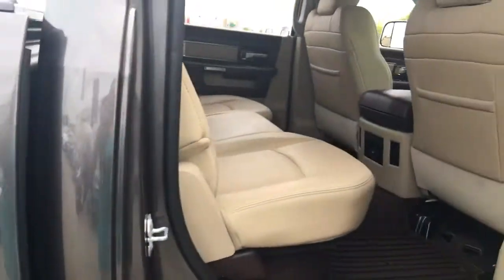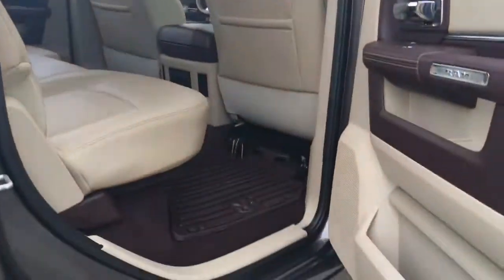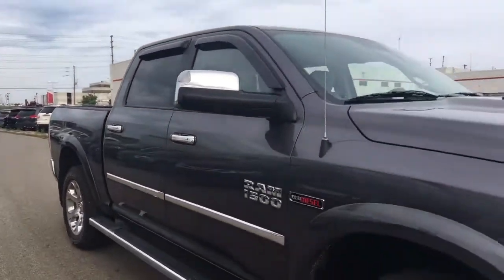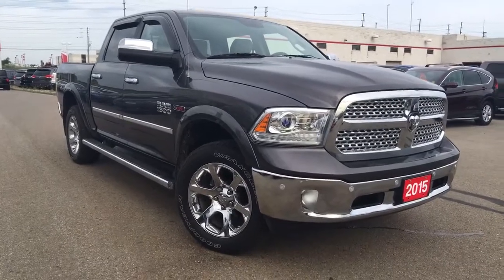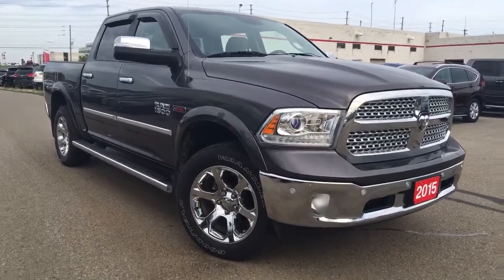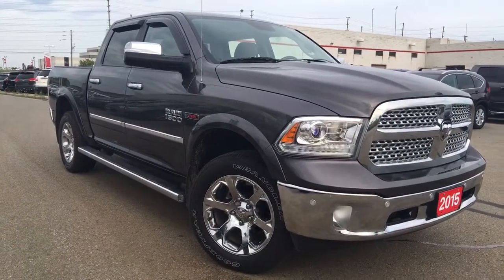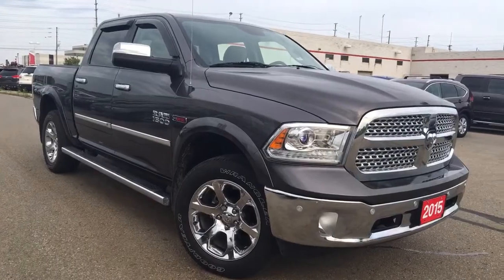I'm amazed it's actually still in our inventory. You've got to click, call, or drop in. It's a long weekend — come and visit us. We can't wait to see you in our showroom checking out this beautiful beast. Give us a shout — Whitby Oshawa Honda. Thanks for viewing and have a happy Honda day.